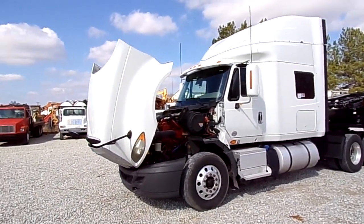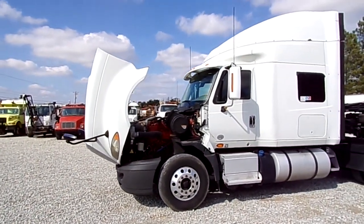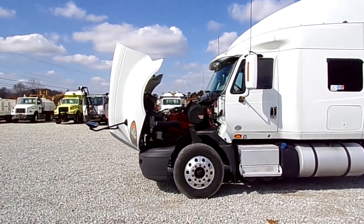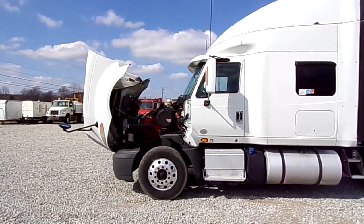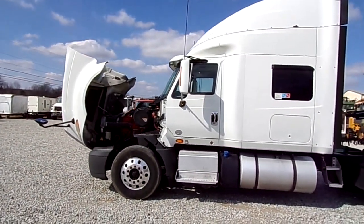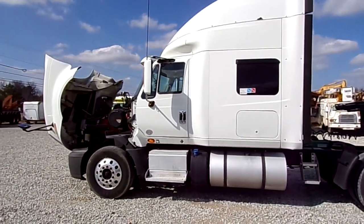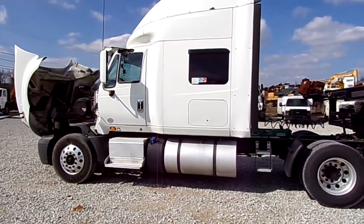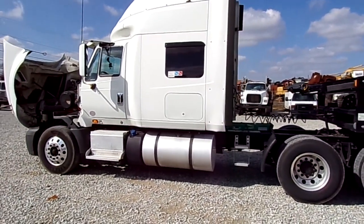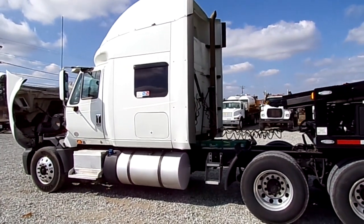Today we've got a 2014 International ProStar Plus 122. Got an ISX 15 Cummins in it, rated at 450 horsepower, paired up to a 10-speed Eaton Fuller transmission. Truck is fully deleted. Dual 120 gallon diesel tanks on either side.